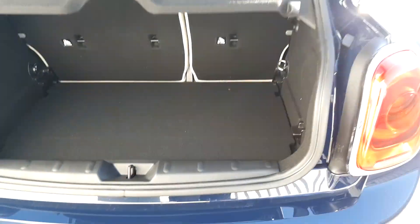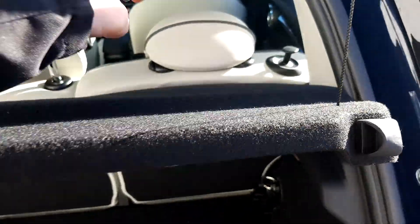In the boot there's plenty of space. This lip here does fold down so you get extra space, and the back seats also fold down if you need even more room.